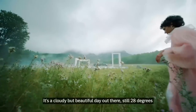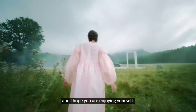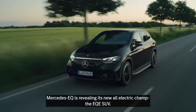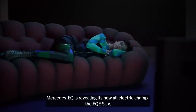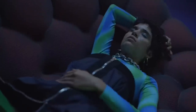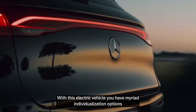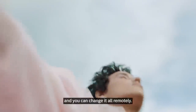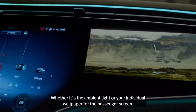It's a cloudy but beautiful day out there, still 28 degrees, and I hope you are enjoying yourself. The news of the day: Mercedes EQ is revealing its new all-electric champ, the EQE SUV. With this electric vehicle, you have a myriad of individualization options, and you can change it all remotely, whether it's the ambient light or your individual wallpaper for the passenger screen.